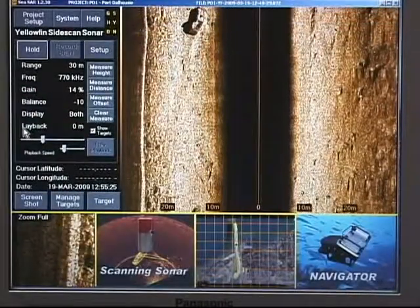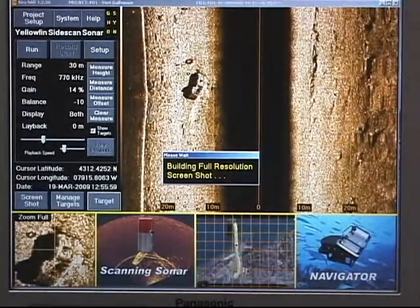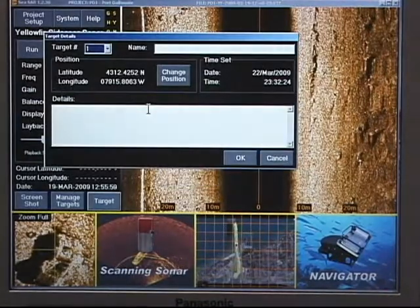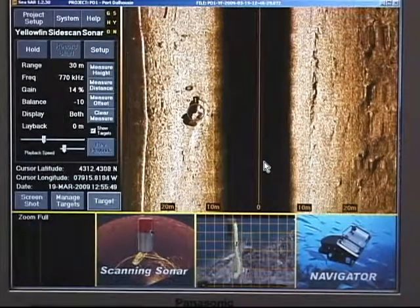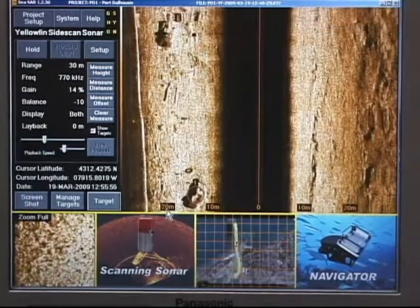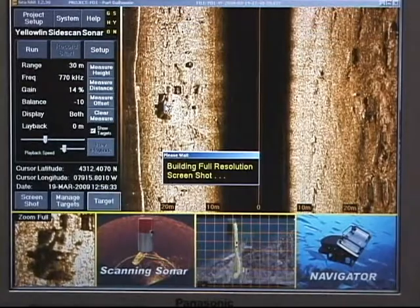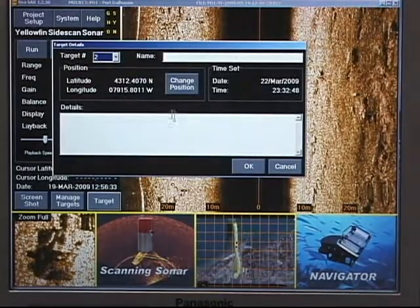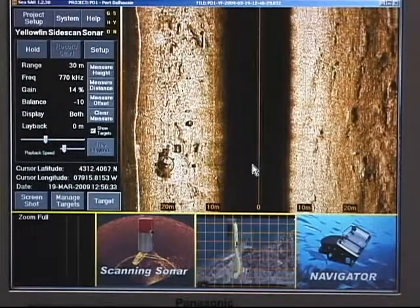The software can run one or any combination of sonars at the same time. By simplifying the time-consuming aspects of regular searches, the CSAR system allows the operators to get the job done fast, a critical component of combat search and recovery operations. All lay-back and offsets are calculated real-time in the software. Targets can be marked on the fly or during playback. These targets are shared with the scanning sonar and the Navigator automatically, making it easy to view all sources of information about a single target at any time.